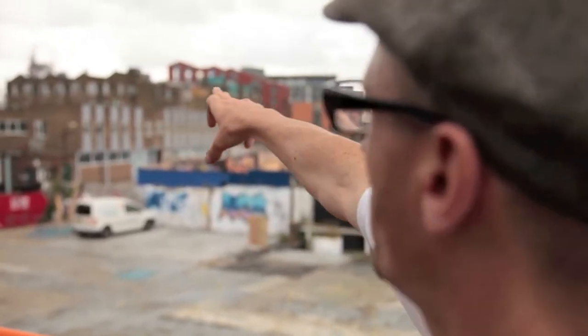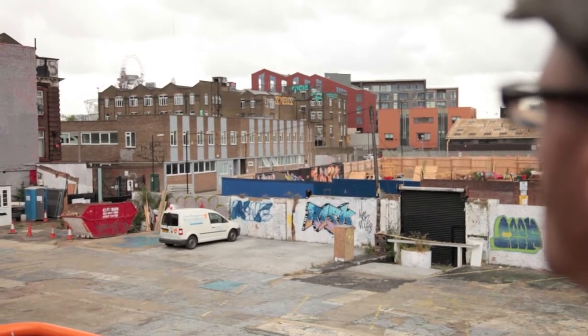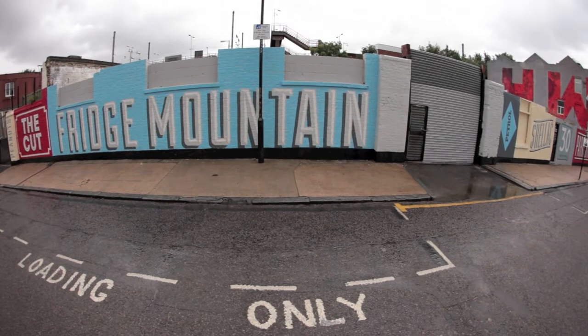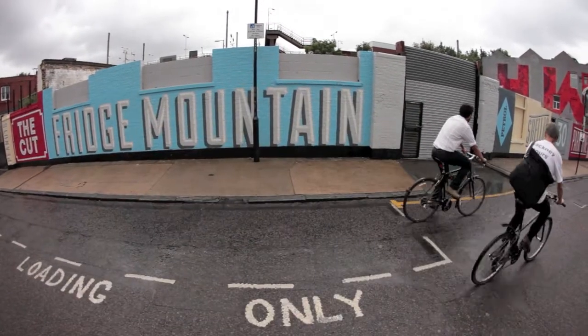We've got street art there from the likes of Sweet Tooth. Banksy had a studio just over there in that place there. But there's more to Hackney than street art and fashion — with markets, galleries and parks, you'll never be short of something to do here.